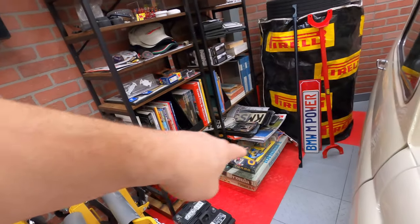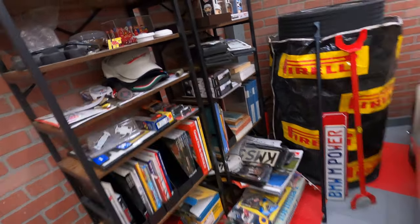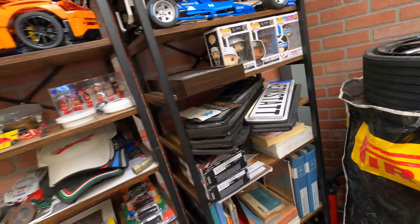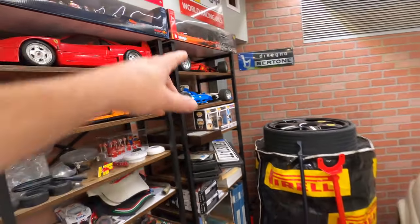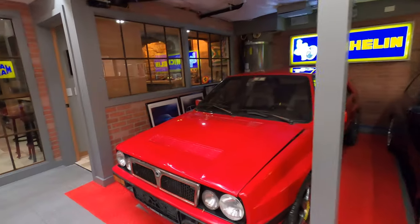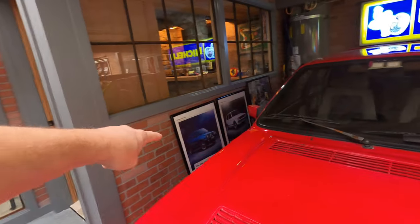More memorabilia — some Agip stuff, little minifig street signs, miscellaneous stuff I'm working on for projects, car lenses, more board games, license plates — lots of license plates. I used to own a company that did stamped license plates. Then a little more signage and a lighted Michelin sign. Got some posters I haven't put up yet.